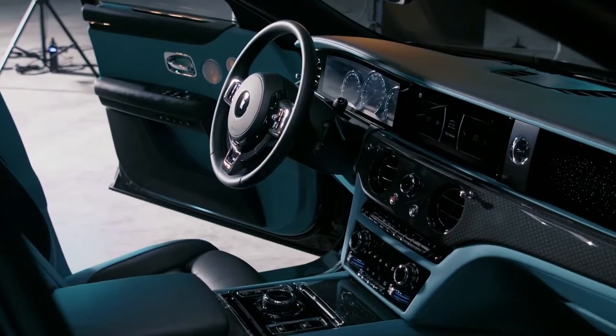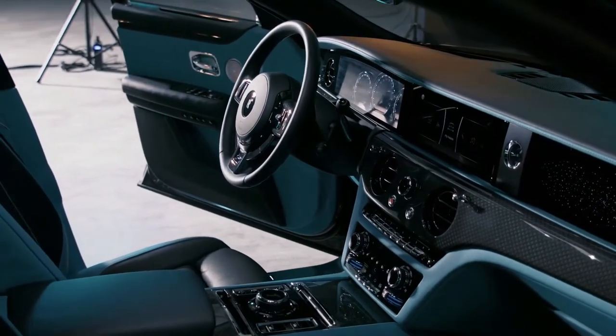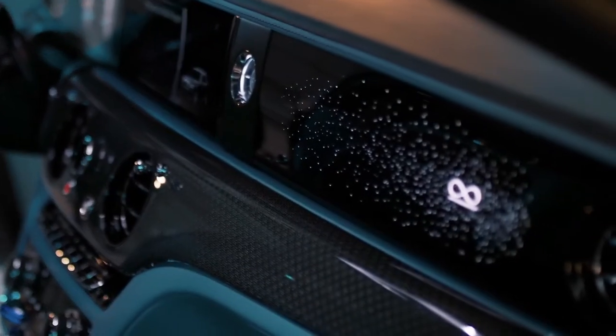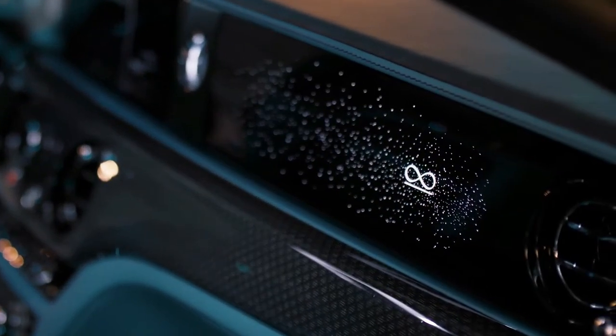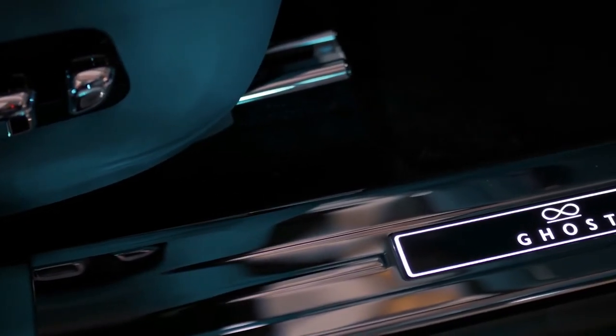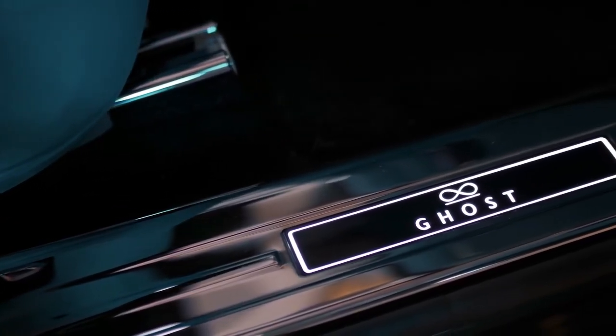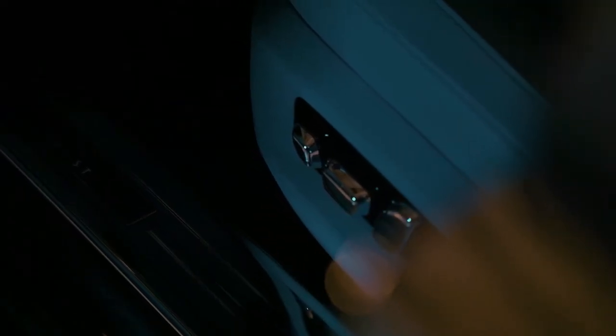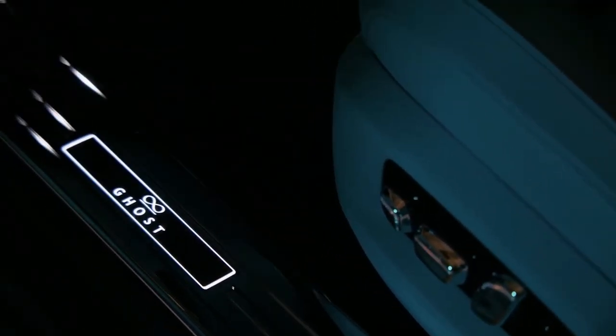The post-opulent principles of simplicity have also been applied to dramatic effect in the Black Badge Ghost timepiece design. Only the tips of the hands and the 12, 3, 6 and 9 o'clock markers are picked out in a subdued chrome finish, creating a remarkably minimal clock. Additional timepieces are available within Black Badge Ghost to suit the client's aesthetic preference.